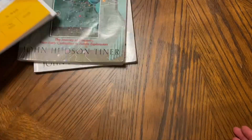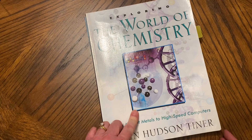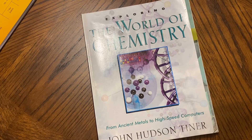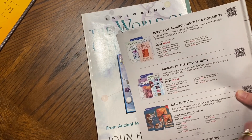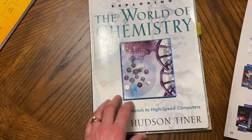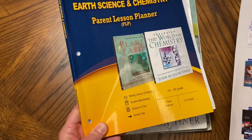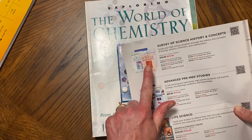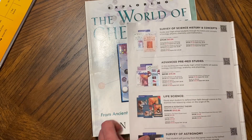Let me show you this other curriculum — it's definitely an older book. This is the World of Chemistry; my son is actually using the World of Biology this school year along with his Biology 101, which I've done a video on. They do have a newer version now — the Survey of Science and History Concepts — which includes the World of Biology, the World of Physics, and the World of Mathematics. Even if you did not choose to do this curriculum, these books by Tiner are so good and very enjoyable. Each one of my boys has been through this book.